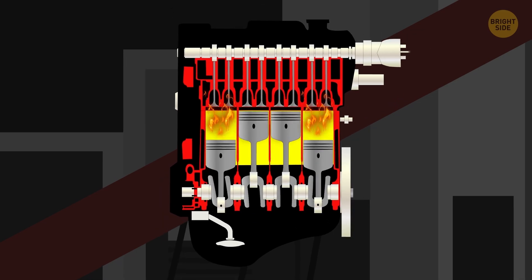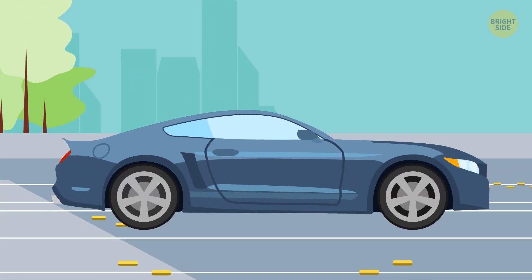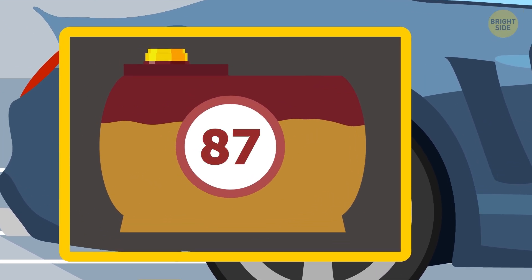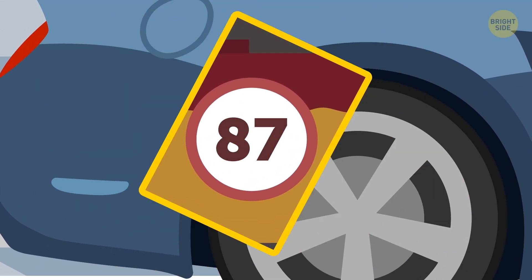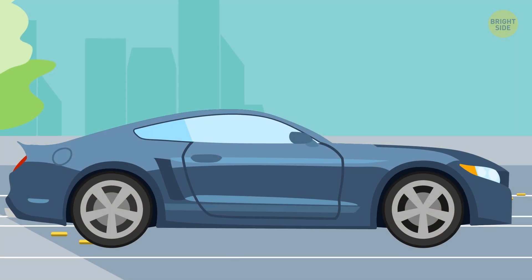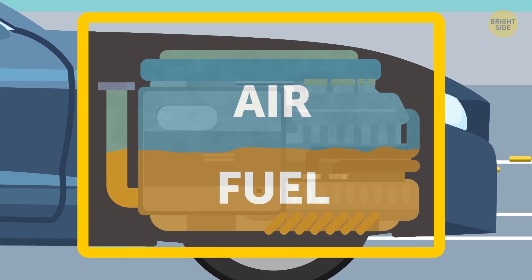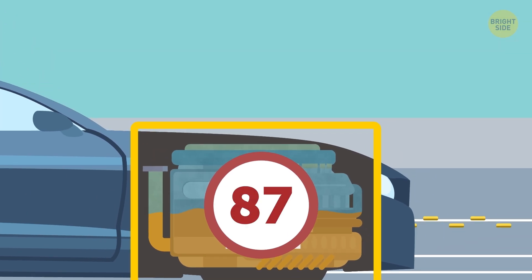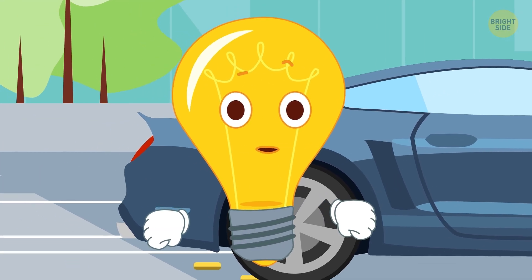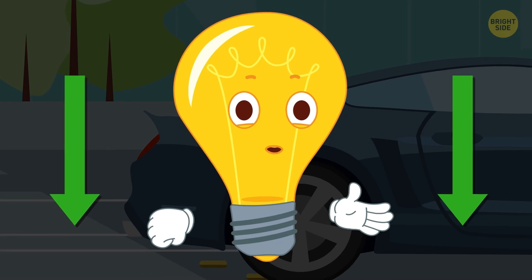And here's where we get to the knocking issue. The term itself was coined thanks to the sound a car makes when its tank is filled with fuel with a lower-than-necessary octane rating. It gives off an audible knock or ping and can even fail to start on the first attempt. That's because the fuel mixes with air in the engine, and if the octane number is too low, this mixture can combust too early and damage the engine. Have you ever heard this sound while starting your car? Now you've learned the reason behind it.